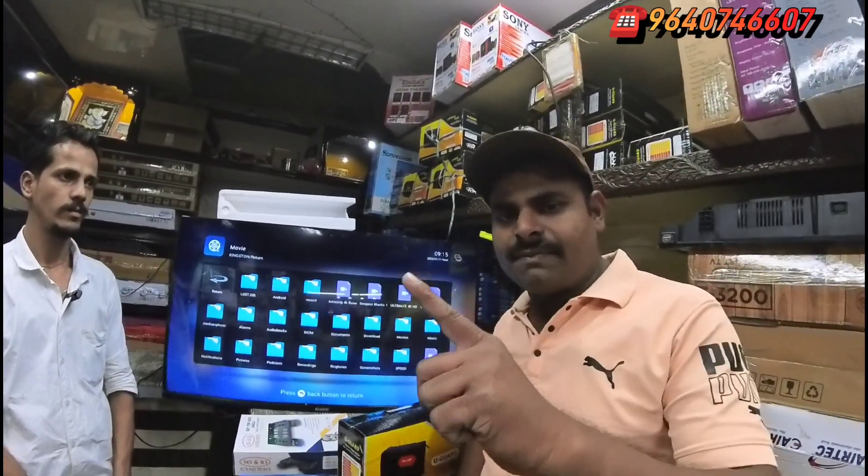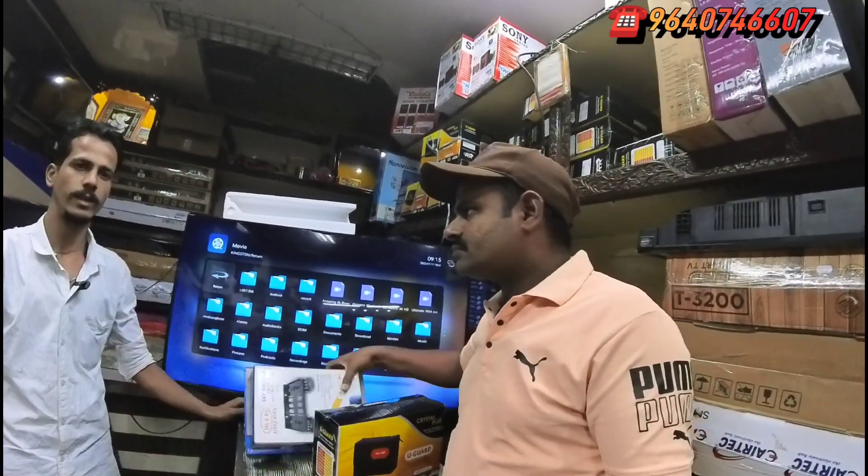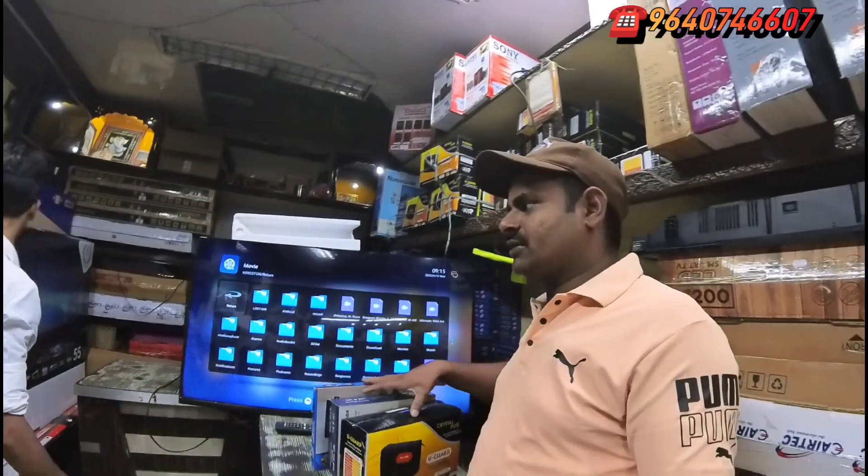We have a store in Koti, Gujarati — Goga Electronical. What is your next model? It is 55 inches — new model, advanced model.